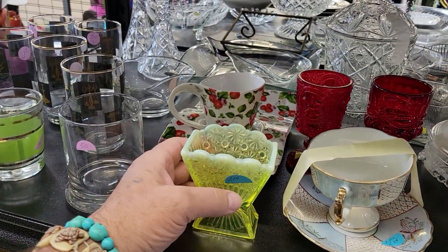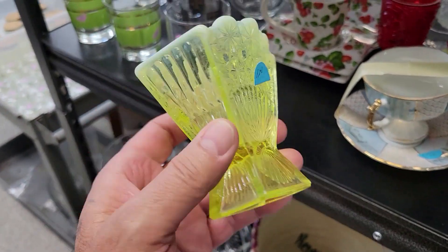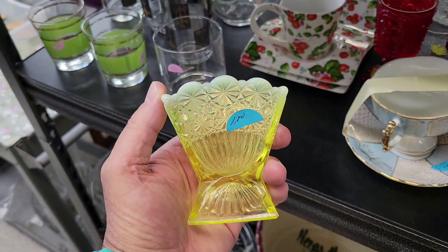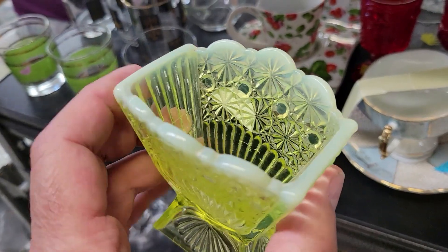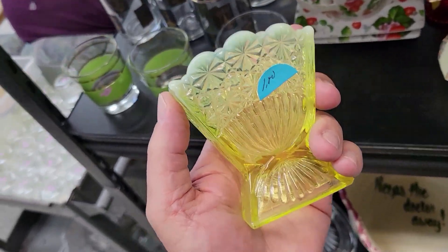I'm at Manatee Memorial over here in Bradenton off of Manatee Avenue and I just found a Fenton Vaseline glass — it looks like a toothpick holder — for a dollar. That is all mine. Look at that thing. I checked it out, there's no damage on it at all. Vaseline in the game bag. Off I go.